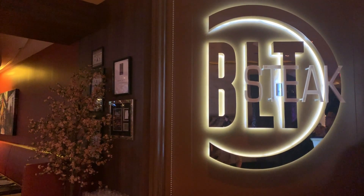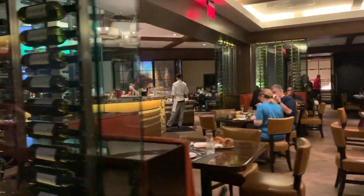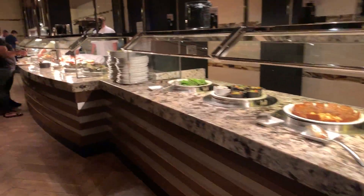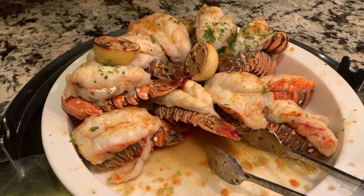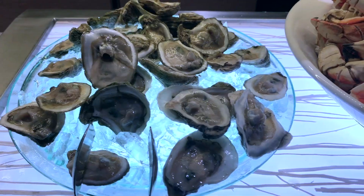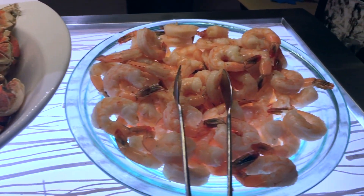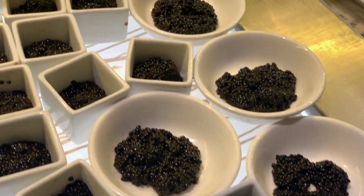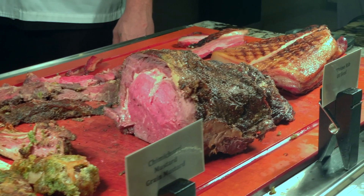Good morning! We managed to get reservations last minute at the Sterling Brunch Buffet. This buffet is a little bit different from the other ones — it's not so much about the quantity, but really the different things they have to offer: bottomless lobster, bottomless oysters on the half shell, bottomless crab legs, bottomless cocktail shrimp, bottomless king crab legs, and of course all-you-can-eat caviar. And if seafood isn't your thing, you definitely have your selection of meats here. And don't forget the bottomless bubbly!